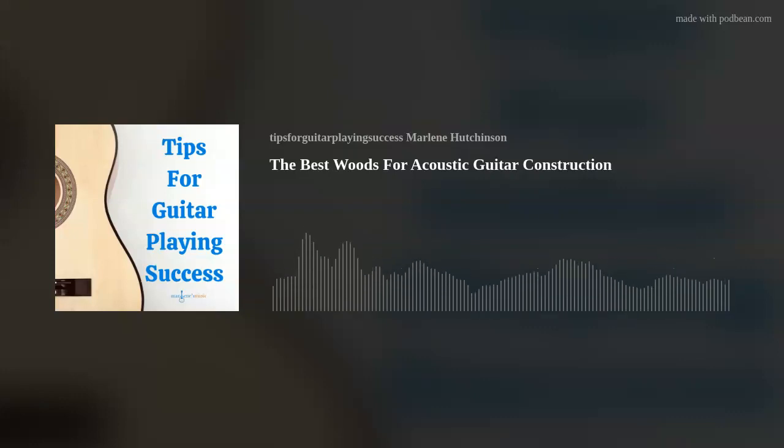Today's tip is the best wood for acoustic guitars. Let's get into the woods — the guitar woods — for Earth Day and Arbor Day, and International Guitar Month, too.